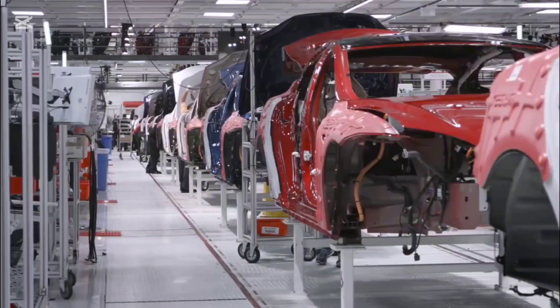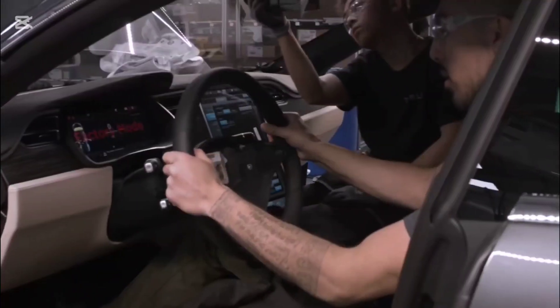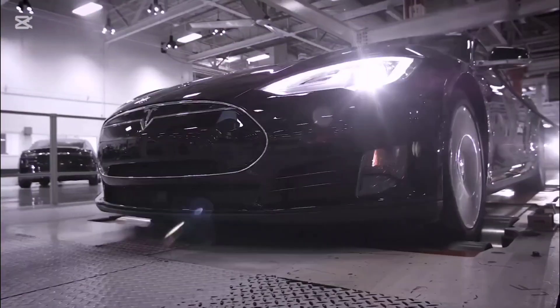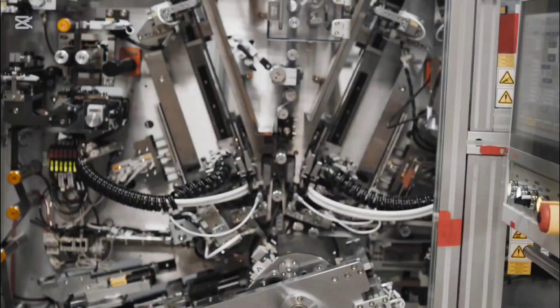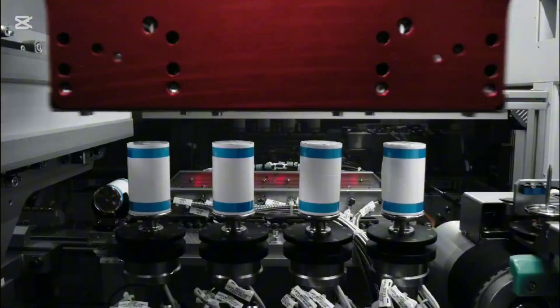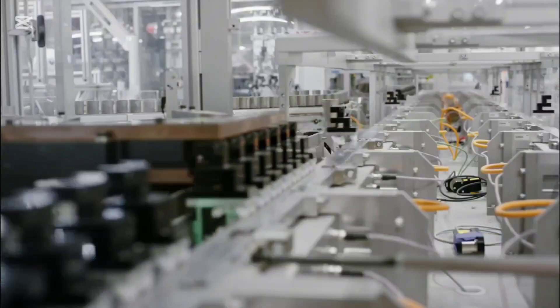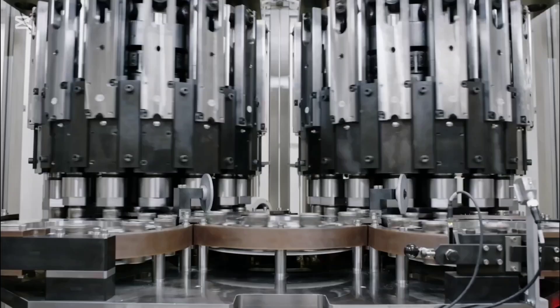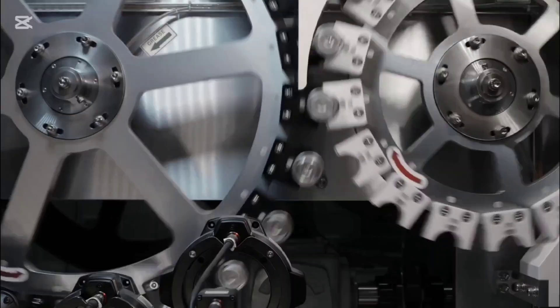Tesla's cost optimization also outshines rivals. While BYD's Blade battery holds a competitive $53 per kWh cost, Tesla's innovations — including its revolutionary dry electrode technology acquired through Maxwell Technologies — are driving down production costs by eliminating energy-intensive wet electrode processes. Tesla reduces factory footprints by 10 times, cuts energy consumption, and slashes battery production costs by up to 50%. As a result, Tesla's 4680 battery is projected to reach costs as low as $70 per kWh, while maintaining superior energy output and efficiency, far ahead of the industry's $100 per kWh benchmark. The EV battery race is more intense than ever, with IM Motors and BYD pushing boundaries.